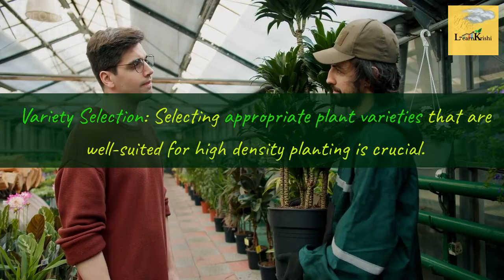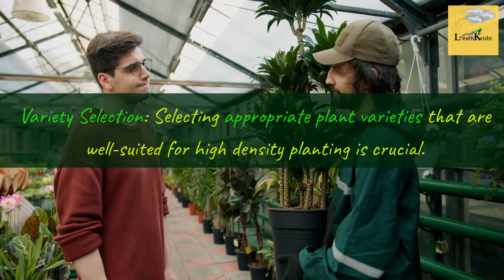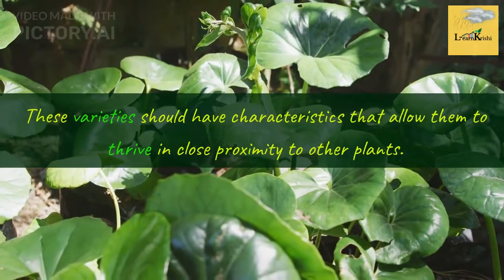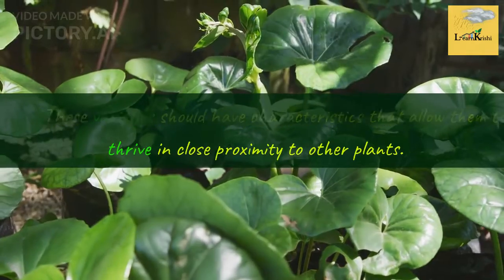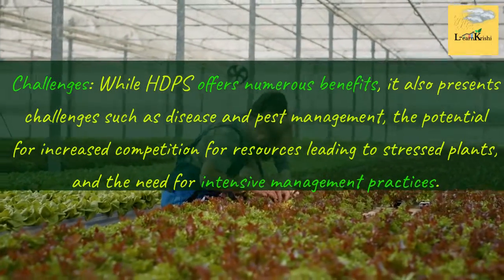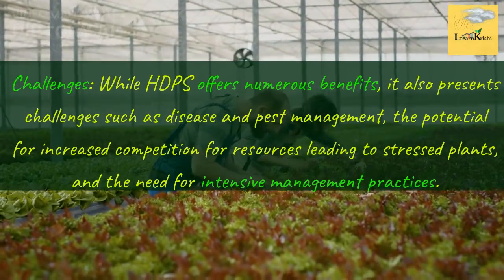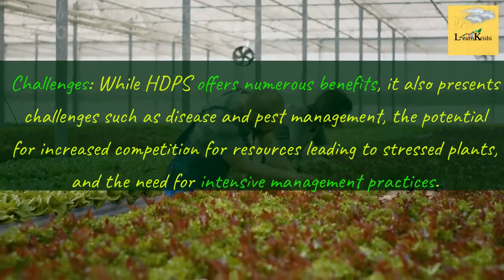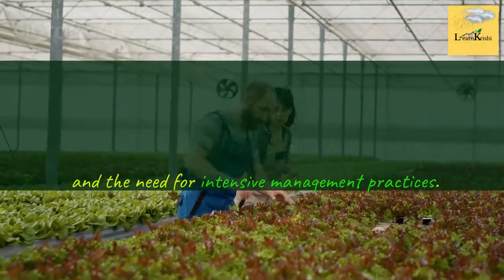Variety Selection: Selecting appropriate plant varieties that are well-suited for high-density planting is crucial. These varieties should have characteristics that allow them to thrive in close proximity to other plants. Challenges: while HDPS offers numerous benefits, it also presents challenges such as disease and pest management, the potential for increased competition for resources leading to stressed plants, and the need for intensive management practices.